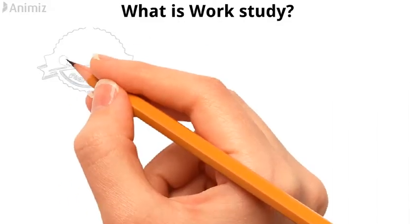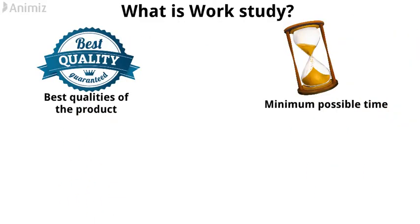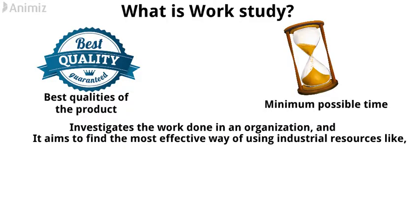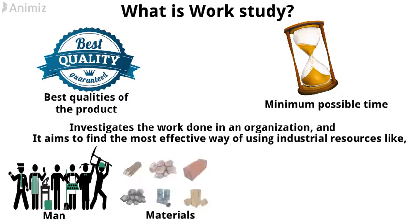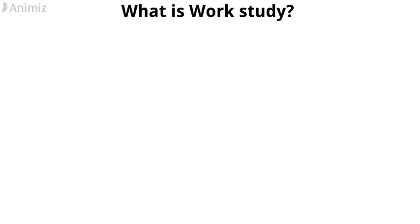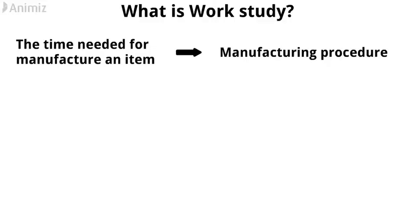What is work-study? Every company wants to achieve the best qualities of the product with the minimum possible time. Work-study investigates the work done in an organization, and it aims to find the most effective way of using industrial resources like man, material, machinery, money, etc. The time needed to manufacture an item depends upon the manufacturing procedure.